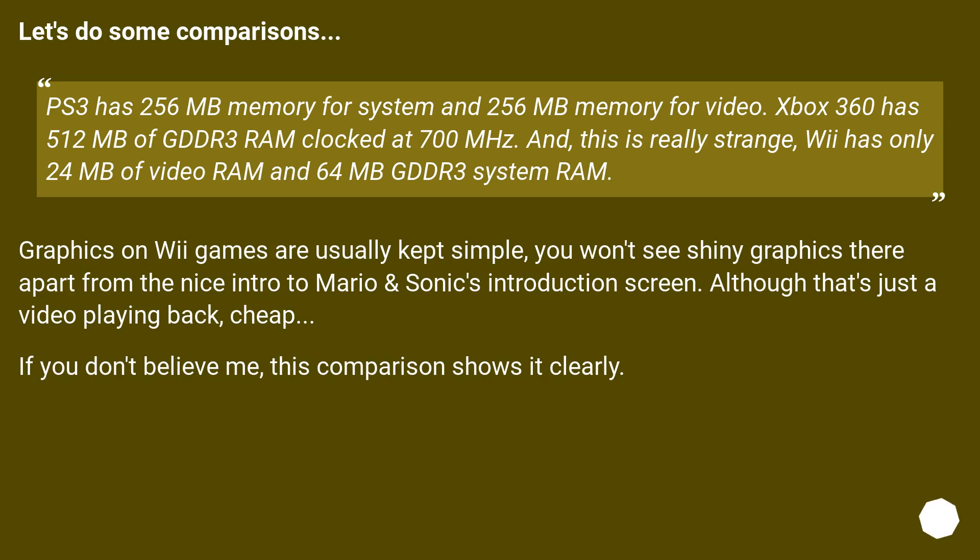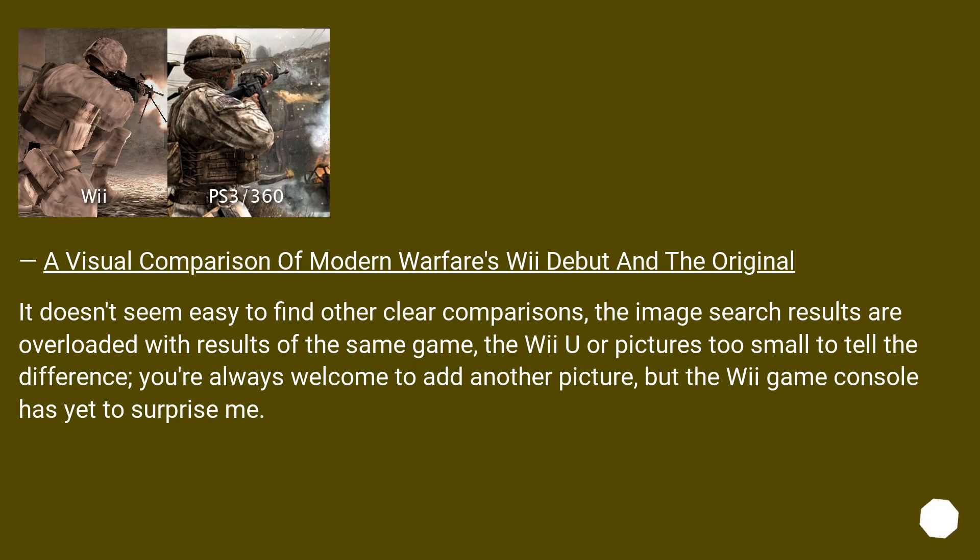Let's do some comparisons. The PS3 has 256 MB memory for system and 256 MB memory for video. The Xbox 360 has 512 MB of GDDR3 RAM clocked at 700 MHz. And, this is really strange, the Wii has only 24 MB of video RAM and 64 MB GDDR3 system RAM. Graphics on Wii games are usually kept simple — you won't see shiny graphics there. This comparison of Modern Warfare's Wii version versus the original shows it clearly.